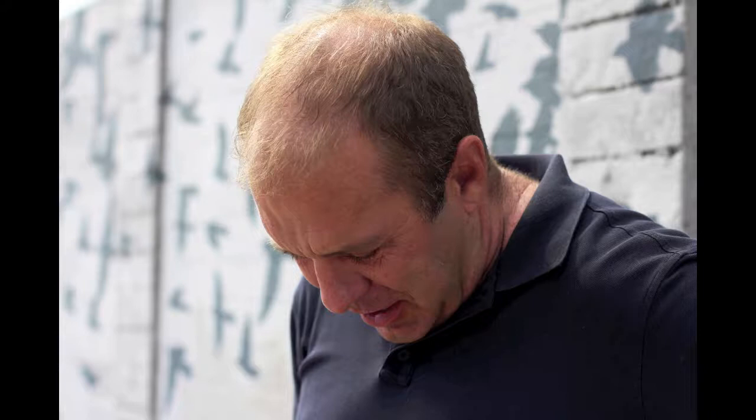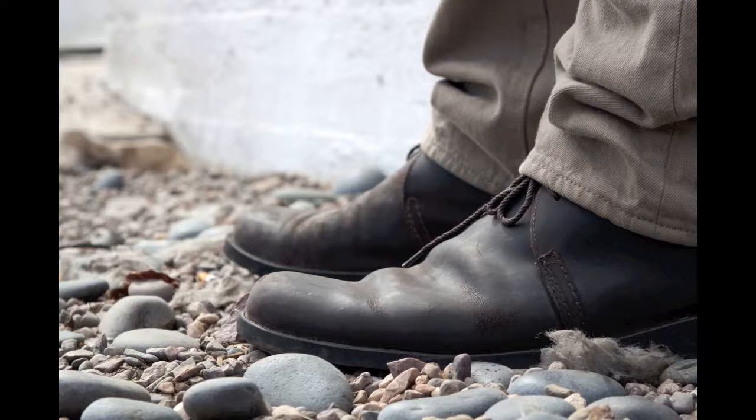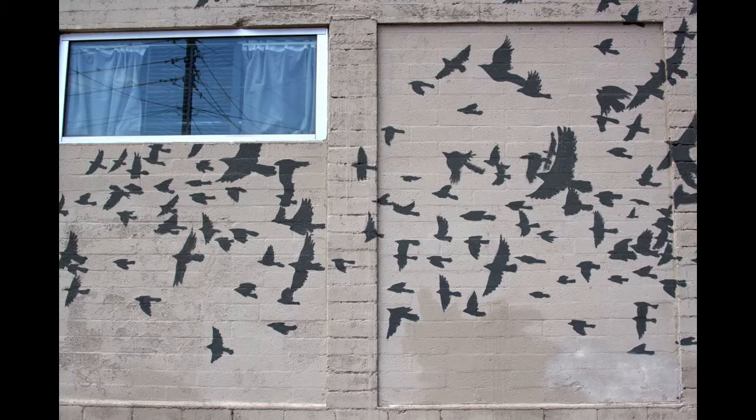Brian thoughtfully did that project with the help of the community. He oversaw it, but he used one of my photographs that he liked very much as a basis for the starling migration. He got the community involved, made a bunch of stencils, and we had school-age children out there painting these stencils all over the building. We did it over a couple of weekends, and it's just been a touchstone for a lot of people.